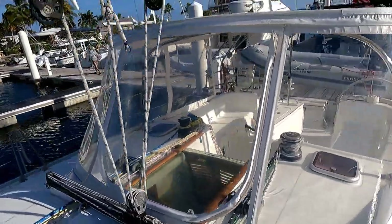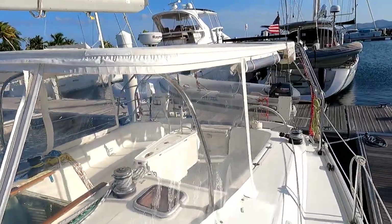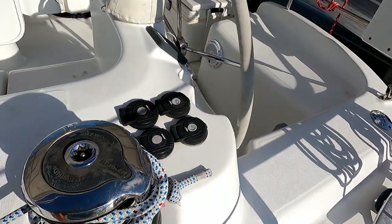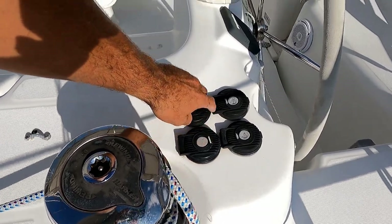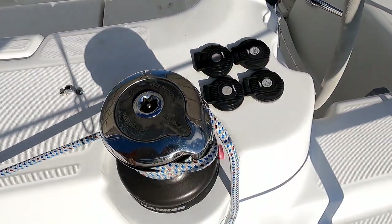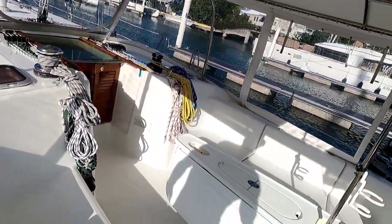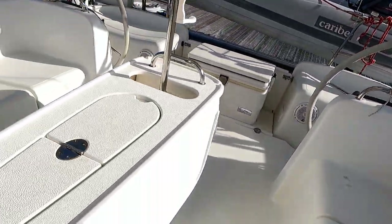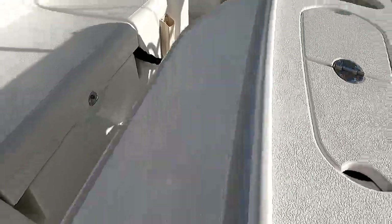The isinglass is in really good shape. The full enclosure and big oversized bimini keep you in the shade while cruising. Another really thoughtful upgrade is the electric winches — you can actually control either winch from either side of the boat depending on what tack you're on. Nice big cockpit seating for eight to ten people, and a cockpit table that's super easy to fold up and lock in place on either side.